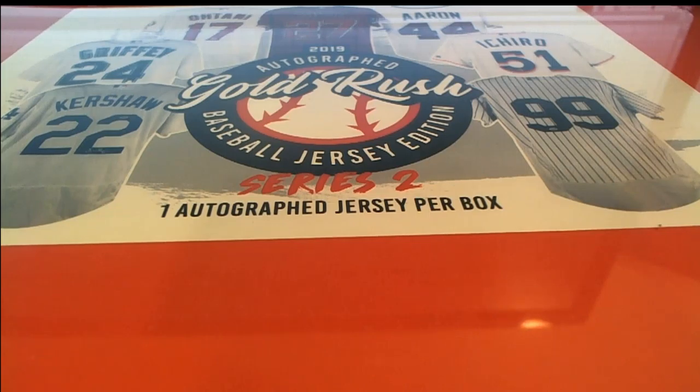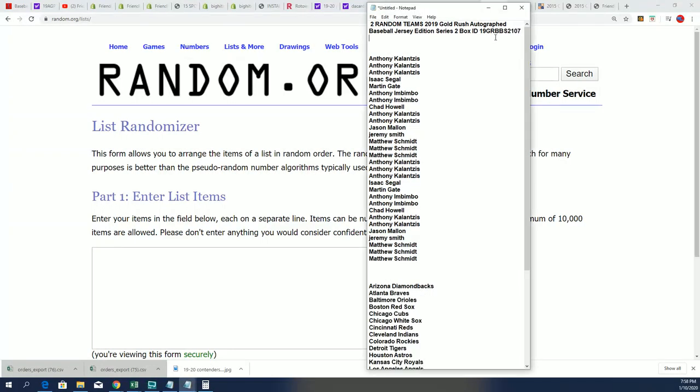Good luck everybody in Gold Rush autograph baseball jersey rip — let's find out what happens next in this thing. This is our box break; the little ID code makes the video easy to find on YouTube.